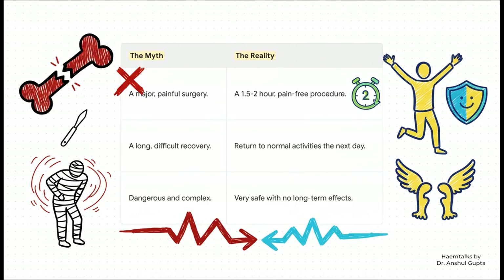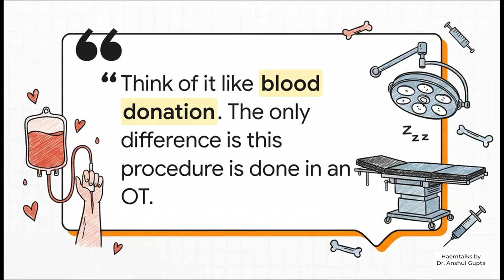The difference between the myth and reality is just night and day. The myth is this major, painful surgery with a long, brutal recovery. But the reality? It's a two-hour, totally pain-free procedure. It's extremely safe, and you're back to your normal life the very next day. Dr. Gupta says the best way to think about it is not as a surgery at all — instead, think of it as a specialized blood donation, just one that happens to be done in an operating room with sedation, to make absolutely sure the donor is comfortable and feels nothing.